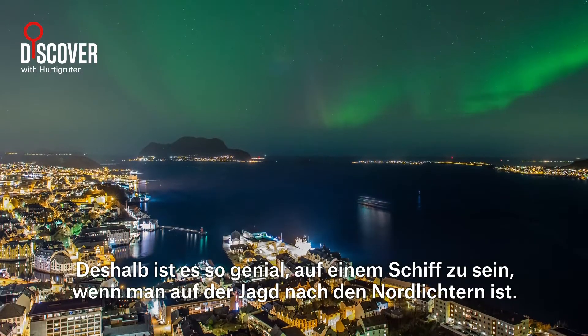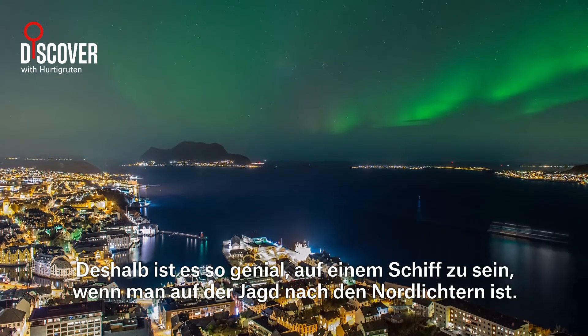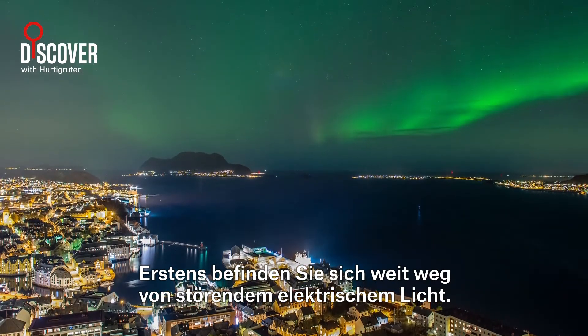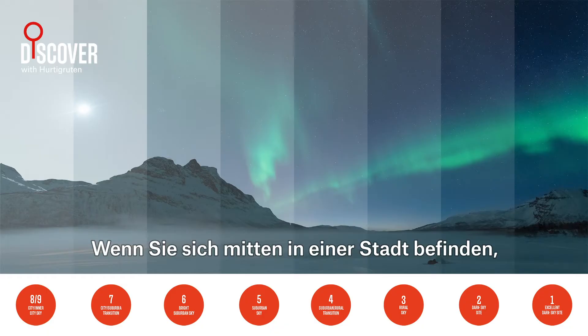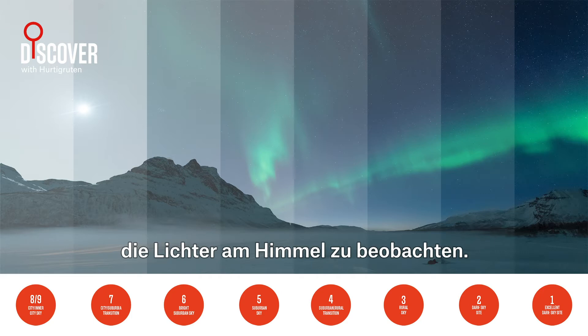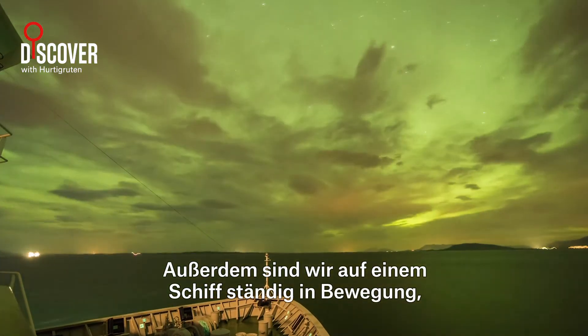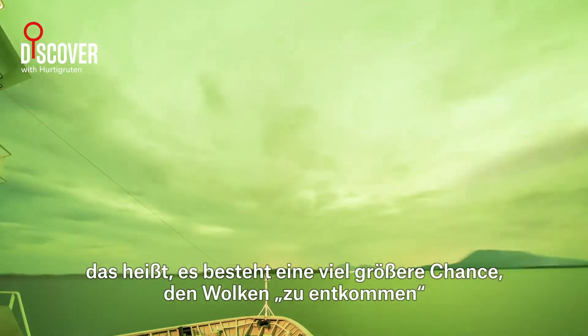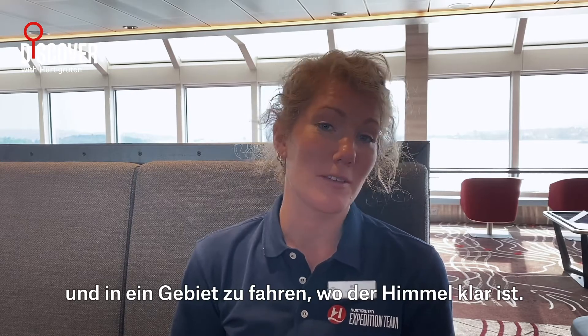That's why being on a ship is so brilliant when you are hunting the Northern Lights. First of all, you are away from disturbing electric lights. If you're standing in the middle of a city, the lights from houses, street lights and such will make it much more difficult to see the lights in the sky. Also on the ship, we are constantly on the move, meaning there's a much bigger chance to outrun the clouds and go to an area where the sky is clear.